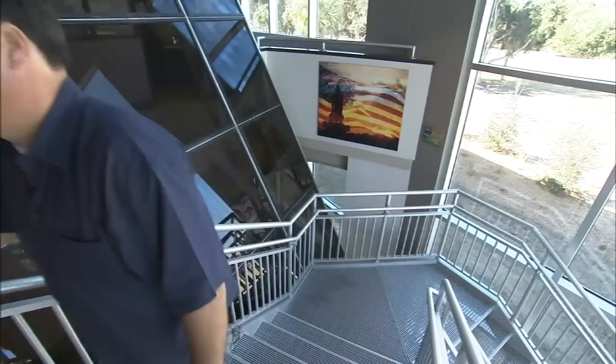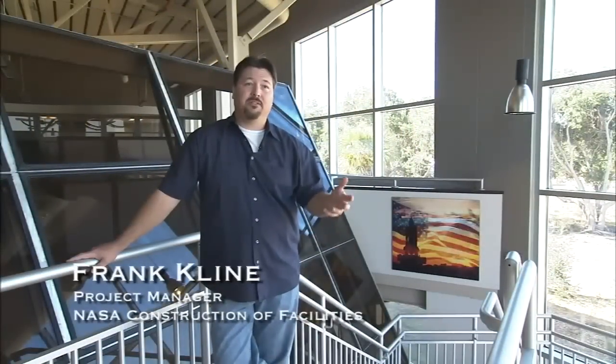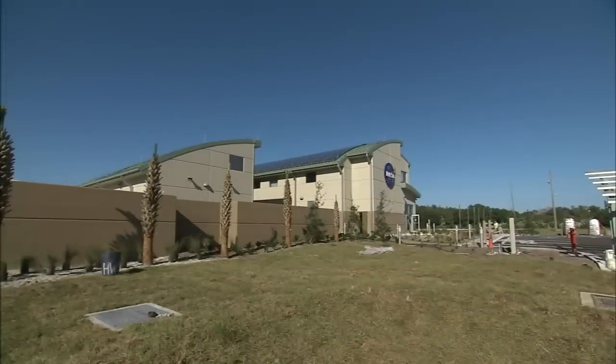Honestly, I feel this is probably one of the best facilities we have in the agency and nationwide. There's not many buildings that can meet the same criteria that we met here. This facility is going to give NASA the data to prove that these things do what the vendors are actually saying they're doing. We're checking what the vendors tell us is truly green to make sure it meets what they're saying.